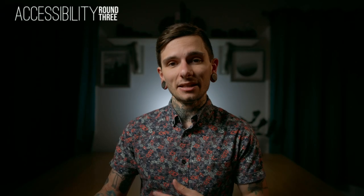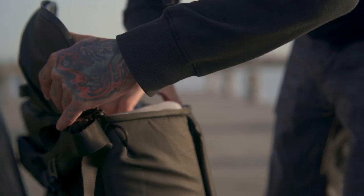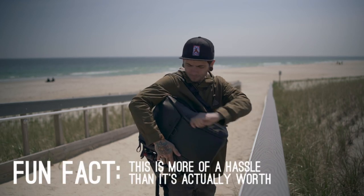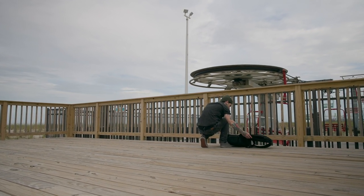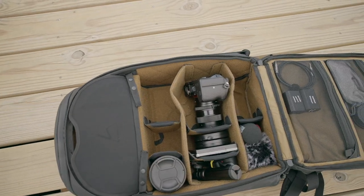The next feature is accessibility — how do you get into the main compartment? The Peak Design bag is side access, so you zip open the side, swing the bag around, pull your camera out quickly, and put the bag back on your back. The Nomadic is full access, so you put it down on the ground, open the whole thing up, and you can see all your gear in one spot. I'm personally team full access, but I understand the reasoning behind liking side access, so I'm giving this round a draw.